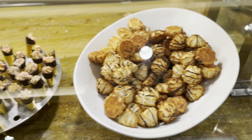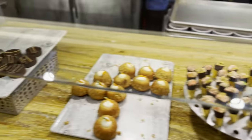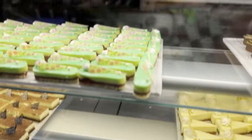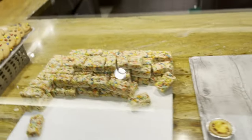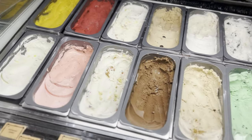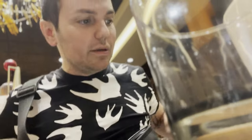The dessert selection at Wicked Spoon is fantastic — there is such a wide variety, truly something for everybody. Some things are those sort of store-bought type items like macaroons, but you're spoiled for choice. Whether it's panna cotta, cookies, or gelato — the gelato selection is fantastic. So save some room and don't load up too much on crab legs.